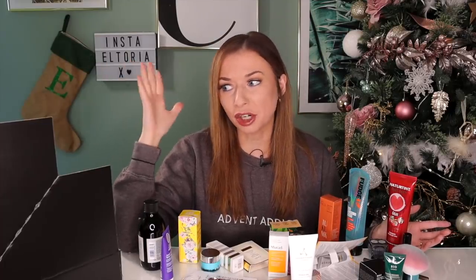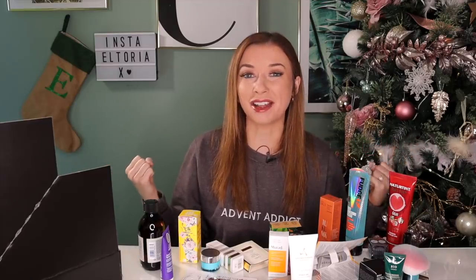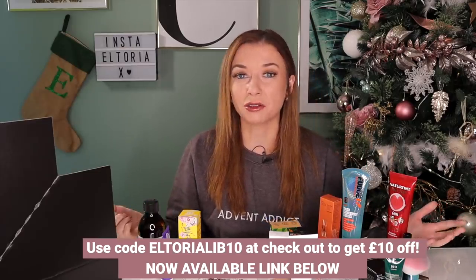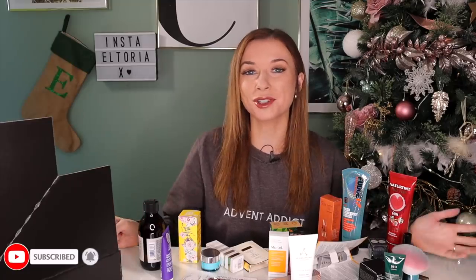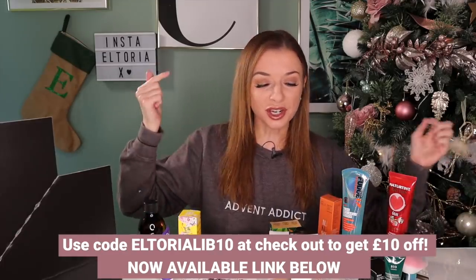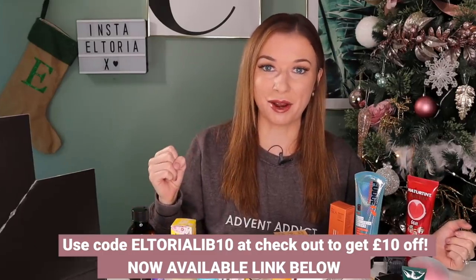Each door you're only paying £2.50 and day number 24 alone is worth £120 — that's mind-blowing. I personally think this advent calendar is absolutely amazing. I feel like it's going to sell out really quickly so grab yours as soon as possible — link down below. This is a great alternative to the ASOS advent calendar which has sold out, and I think this is actually better. Don't forget to use the code ELTORIALIB10 at checkout to get £10 off — so just £60 instead of £70. Like, subscribe, and I'll see you next time.